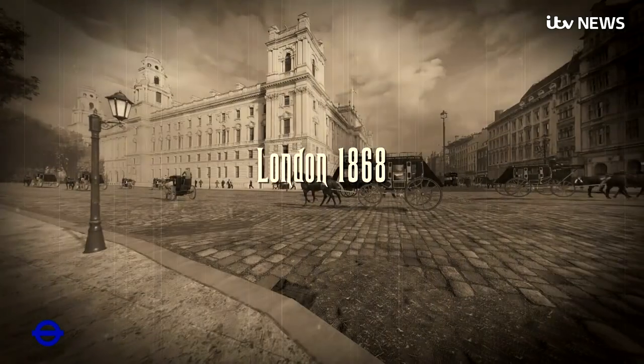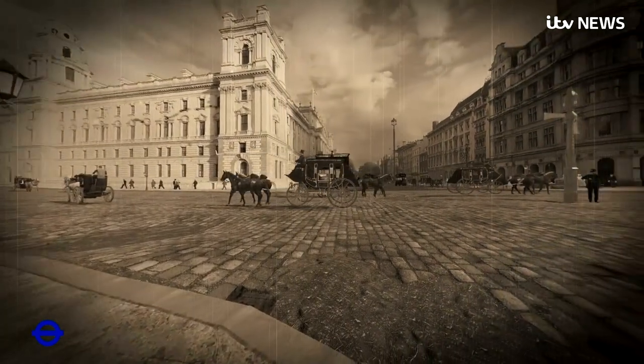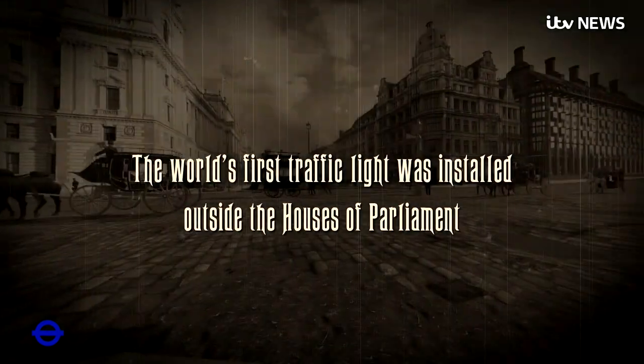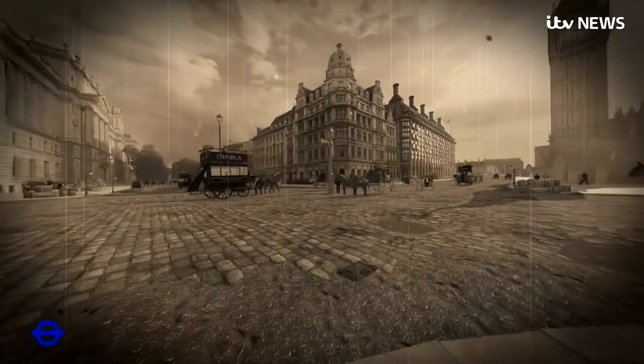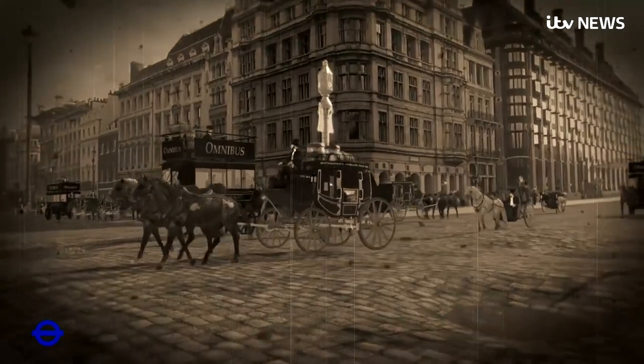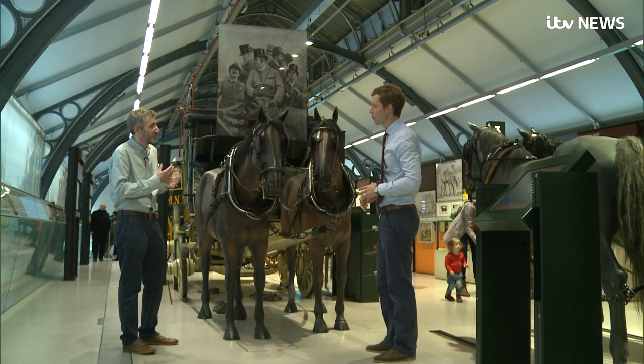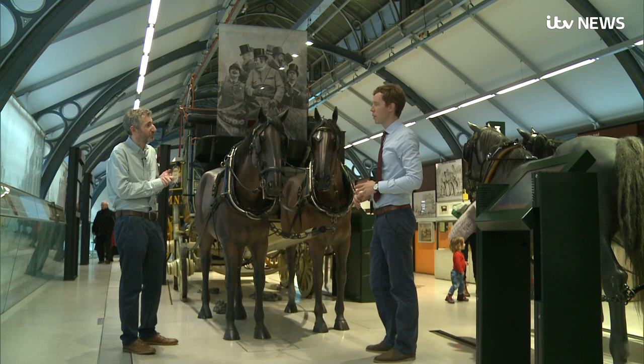40 years before Ford's Model T car was first produced, the world's first traffic light was installed outside Parliament, directing not cars, but horse-drawn carriages. You had to really keep your wits about you to be able to make sure that you were safe and not vulnerable from one of these great big vehicles.